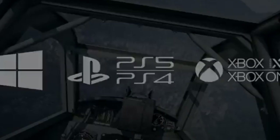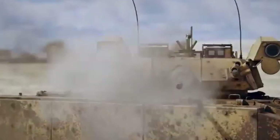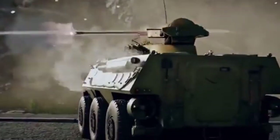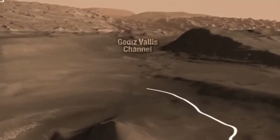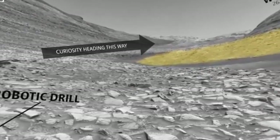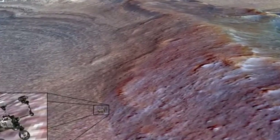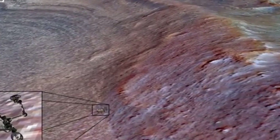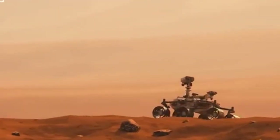Curiosity is a car-sized rover exploring Gale Crater and Mount Sharp on Mars. Although initially planned for a two-year mission, it has been studying Martian climate, geology, and potential habitability for over 12 years. Shortly after landing in Gale Crater in August 2012, Curiosity found evidence of an ancient streambed, indicating that water once flowed on Mars. Another significant discovery was the detection of organic molecules in rock samples, suggesting that ancient Mars had a more complex chemical environment than previously thought. Curiosity identified key elements essential for life, such as carbon, hydrogen, nitrogen, oxygen, and phosphorus, suggesting Mars could have supported microbial life billions of years ago.